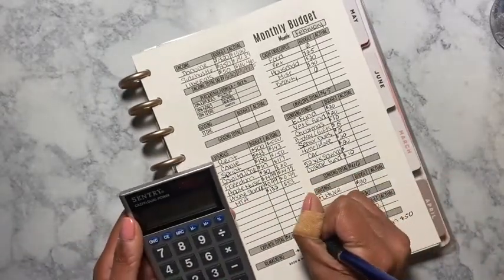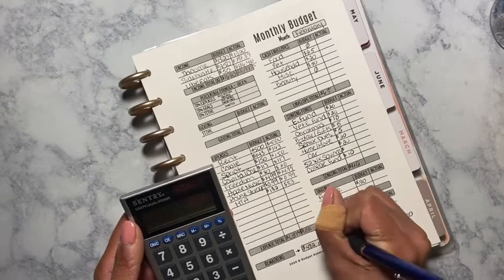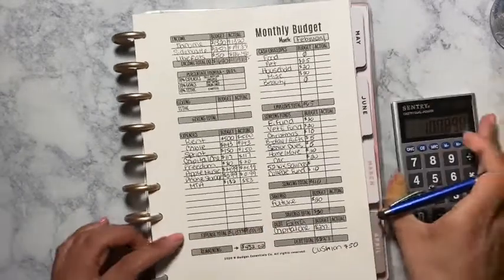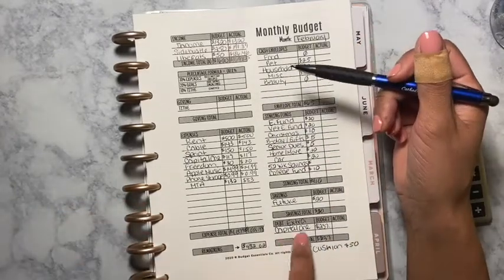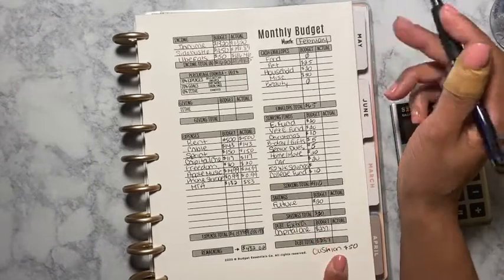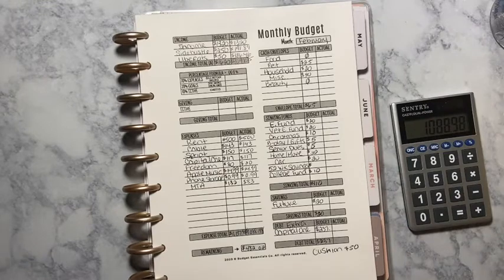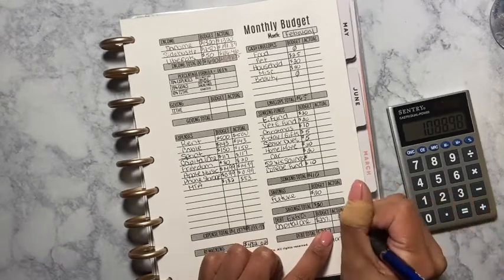That equals $1,088.98. Look at me — I was under budget! But of course a lot of this money went into Capital One for the extra income. I did make a lot of payments towards Capital One because I am trying to bring that amount down, so I did put the $237 in there and probably even more.